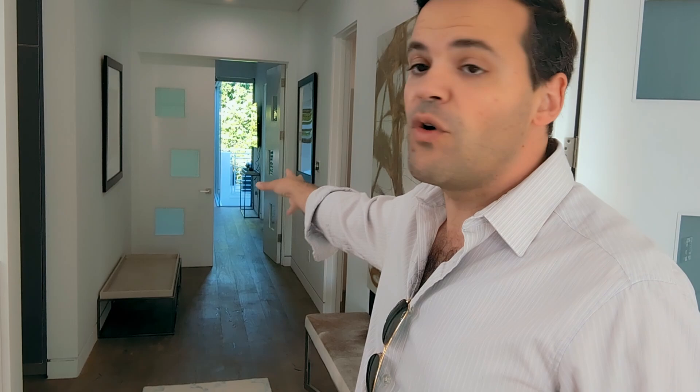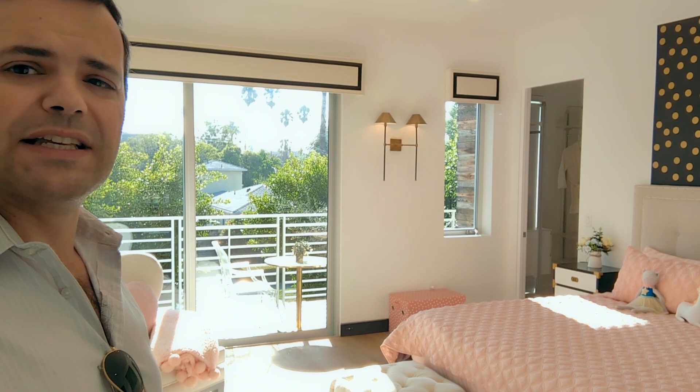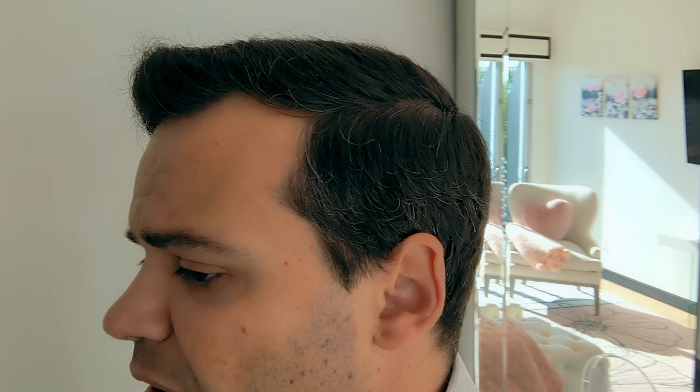Now we're upstairs on the first floor and you have plenty of room. We have the primary bedroom at the end of the hallway, but before we go there — every room is extremely large. As I said, we have five bedrooms. Take a look at this bedroom. This could be a generally-sized primary bedroom in most homes. We have a private balcony drenched in sunlight, walk-in closet — every room has a walk-in closet — private bathroom. And the privacy — look at the vegetation, it's so high. We're on the first floor right now. You have a beautiful shower and high ceilings with vegetation outside.